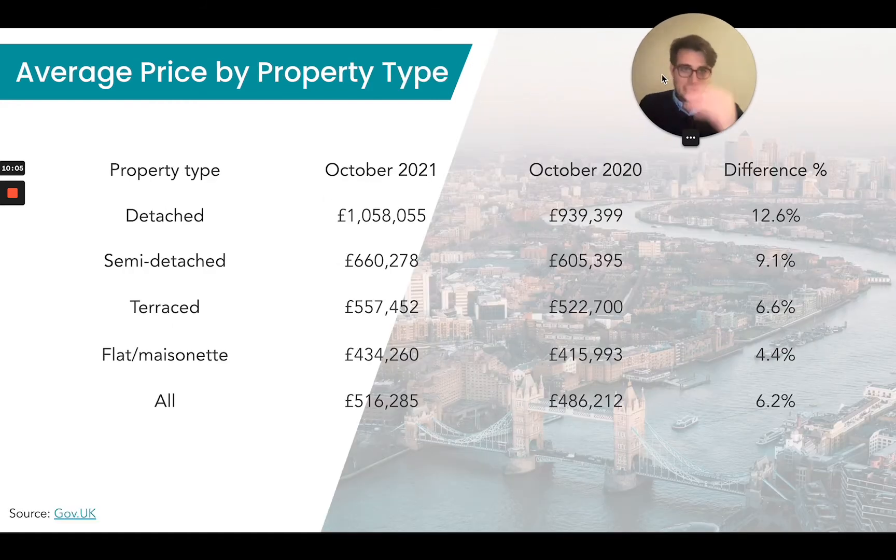In terms of dwelling types and how they've grown in value over the past 12 months: detached dwellings in London have increased by 12.6% from October 2020 to October 2021; semi-detached dwellings saw a 9.1% increase; terraces are up 6.6%; and flats and maisonettes about 4.4%. So all in all, 6.2% across all asset classes. In terms of detached houses, there's a real fight for quality and space — it's a rare commodity in London. People are looking for that space now; they want to work from home and have room to do so.